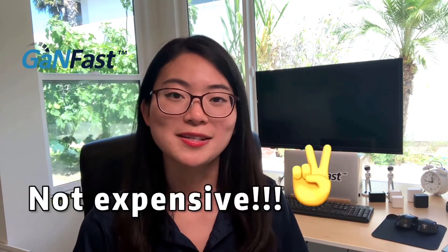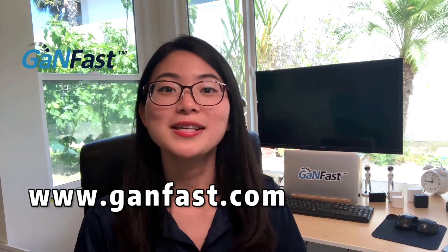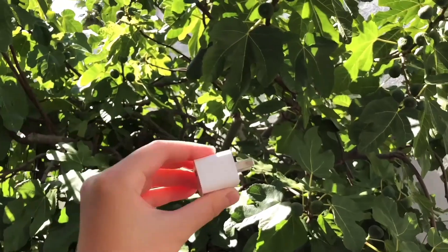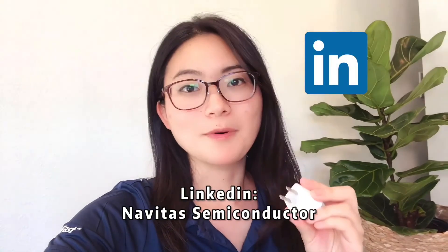Faster, stronger, more flexible, and efficient — that's why you need a GANFAST charger. Plus, it's not expensive. For more product information and technology information, please go to our website and let's go GANFAST!